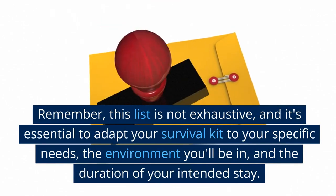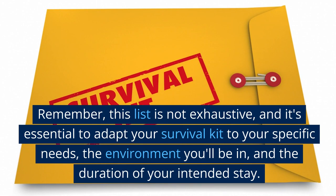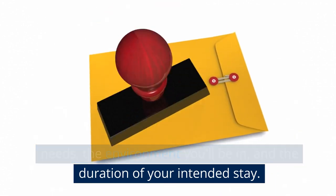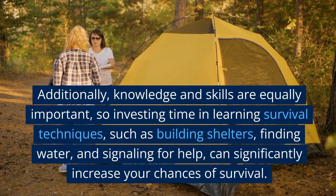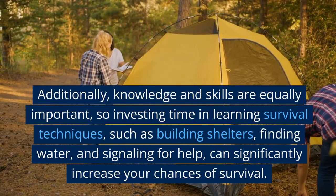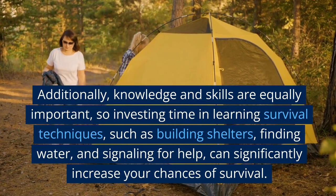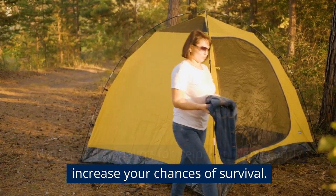Remember, this list is not exhaustive, and it's essential to adapt your survival kit to your specific needs, the environment you'll be in, and the duration of your intended stay. Additionally, knowledge and skills are equally important, so investing time in learning survival techniques, such as building shelters, finding water, and signaling for help, can significantly increase your chances of survival.